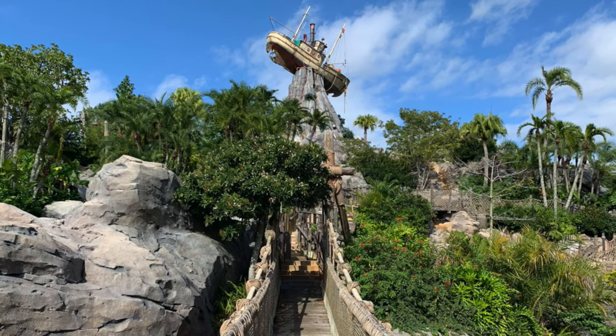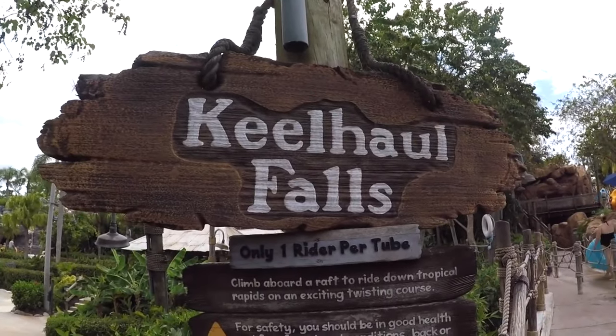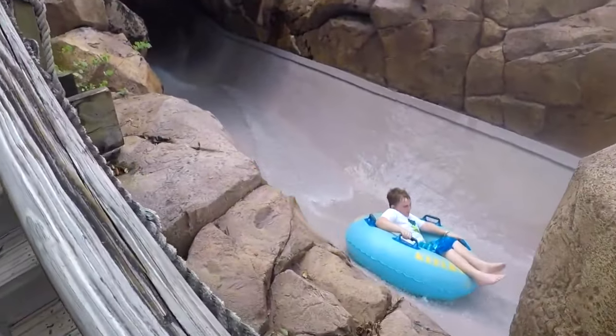To the left of Mount Mayday are three raft rides, starting with Keel Haul Falls. This is a very smooth single rider tube slide that is very scenic and can be quite fast. It is an enjoyable slide for guests of all ages and is the mildest of the three raft rides.